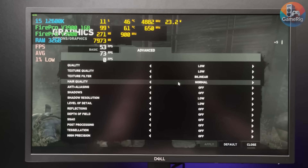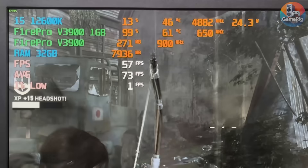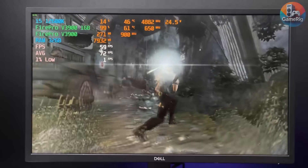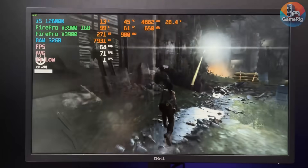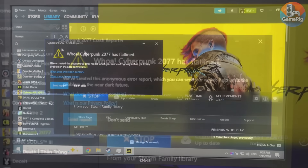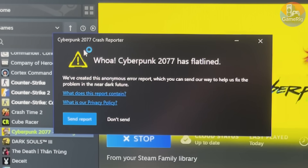Tomb Raider at 720p tells a much nicer story — the card actually hits a solid 60 FPS, which is honestly impressive compared to the previous tests. This is a great example of a well-optimized older AAA game where legacy hardware can still deliver a smooth experience. But in a completely different league, Cyberpunk 2077 is where this GPU completely taps out — the game repeatedly crashes on launch and I can't even get into gameplay.